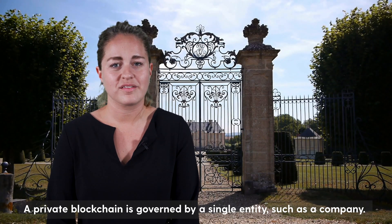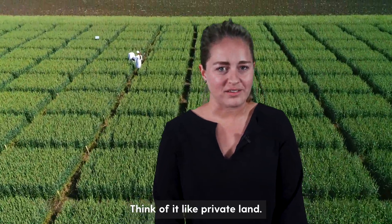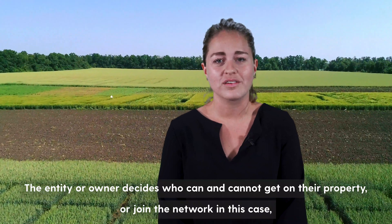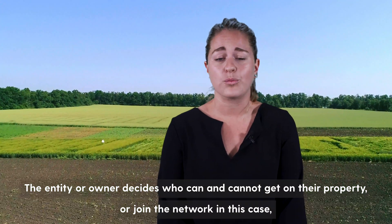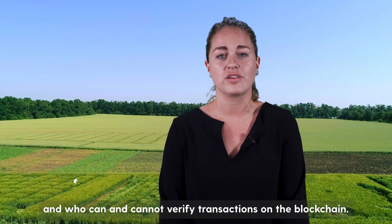A private blockchain is governed by a single entity such as a company. Think of it like private land — the entity or owner decides who can or cannot get on their property, or join the network in this case, and who can or cannot verify transactions on the blockchain.